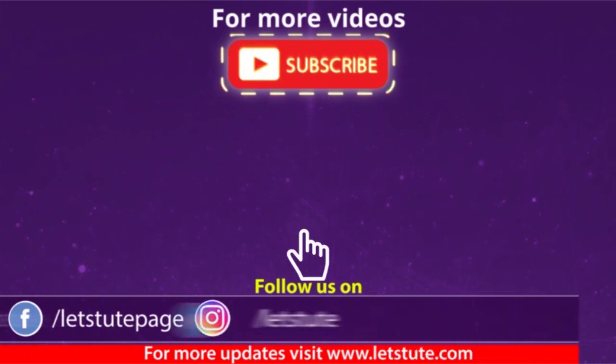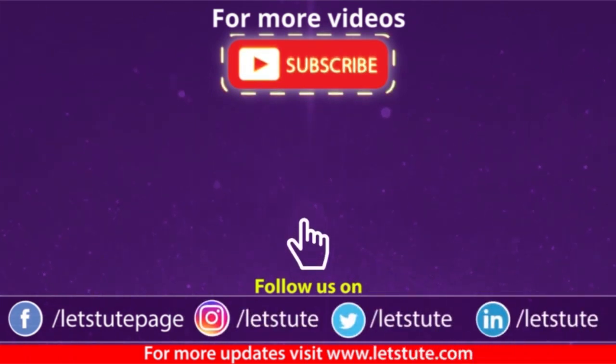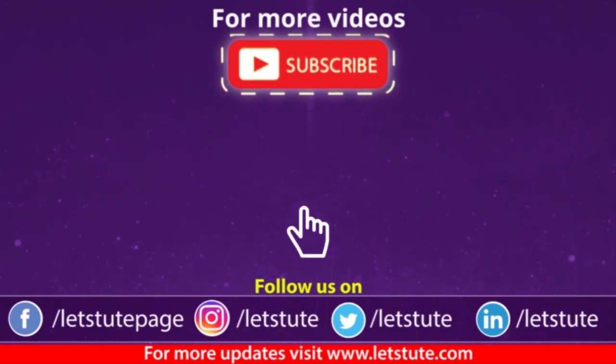Thank you for watching this video. If you enjoyed this video, hit the like button. If you have any queries, comment down below. And don't forget to hit the bell icon and never miss another update from Let's Dude. Keep watching, keep learning, and follow your curiosity.